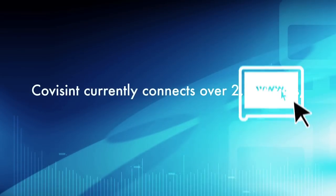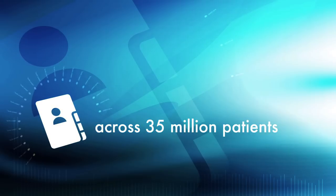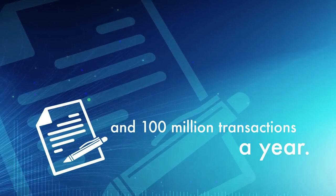CoVizint currently connects over 2,000 sites, 40,000 providers, across 35 million patients, and 100 million transactions a year.